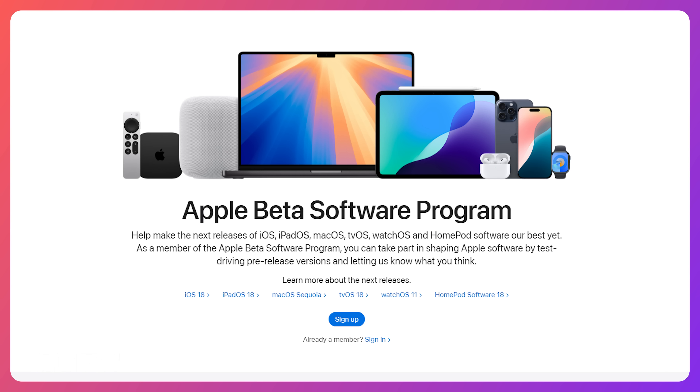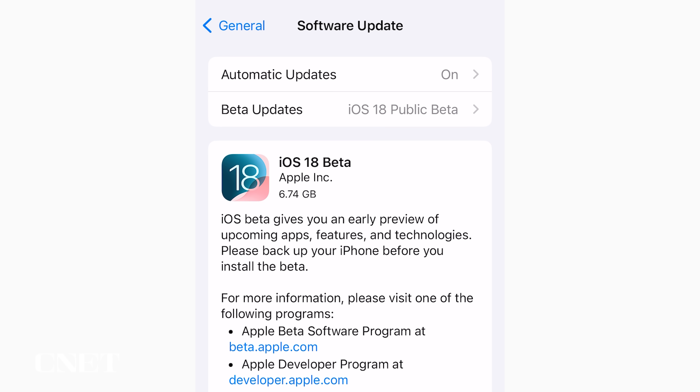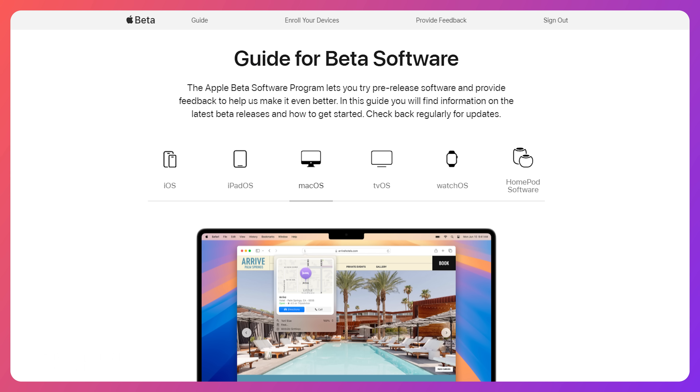Overall, you are probably better off waiting a bit longer to download it. But if you really want to try stuff out early, you can sign up online for the Apple Beta Software Program, and it should show up on your device as an option to upgrade in the same place you usually see operating system updates. There are also betas available for the Mac, iPad, and Apple Watch. In the meantime, I'll just be living the two-iPhone life — one on iOS 18 and one on 17. Such is the tech reporter way.